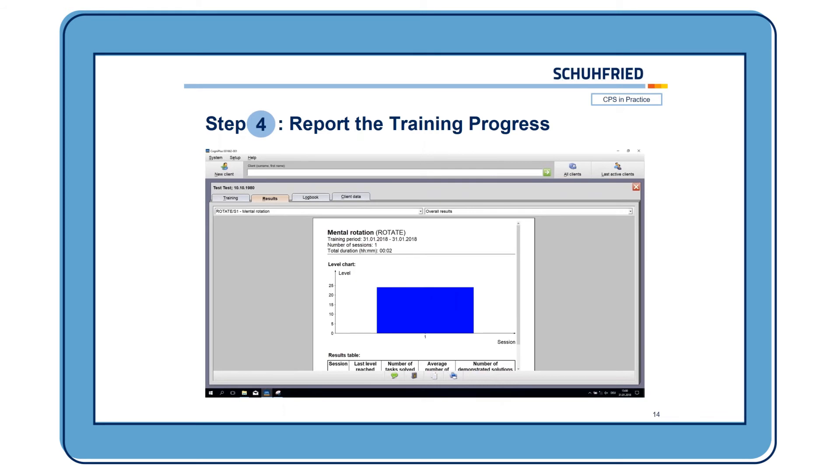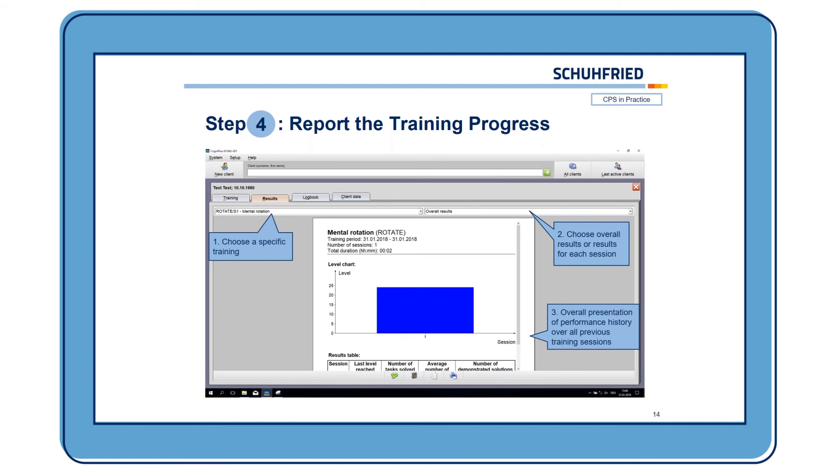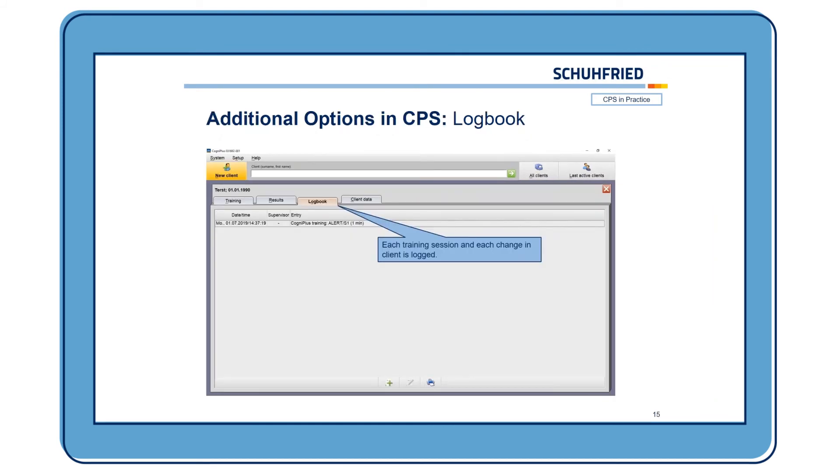Now that the training is finished, you can have a look at the reports of the training progress. Here you can choose the training you want the results for, and choose whether you want the overall results or results for each session. You can see the presentation of the performance history over all previous training sessions, and the progress displayed in bar charts. There's also a log book where each training session and each change to the client record is logged, with the date, time, and what has happened.